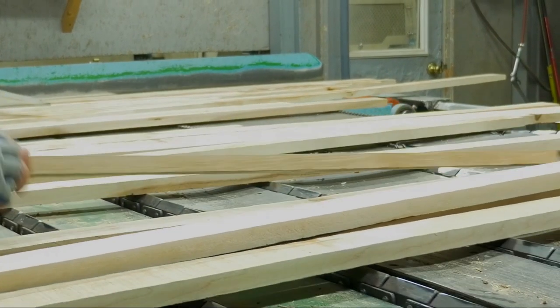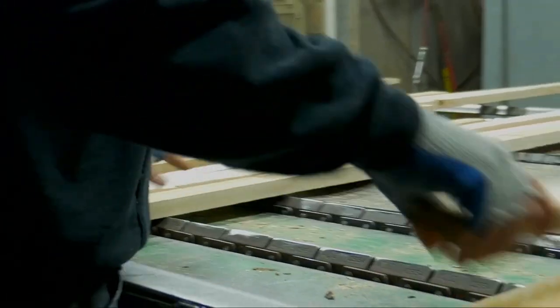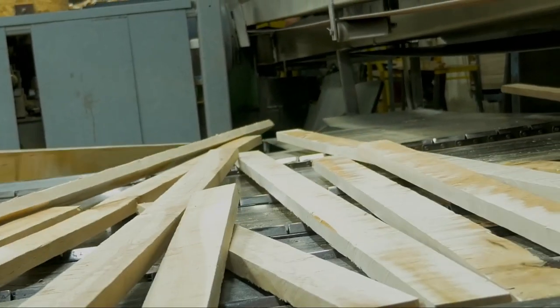The side matcher is a five-headed machine that faces the top of the flooring, faces the bottom of the flooring, and puts a tongue and groove on each side of it.